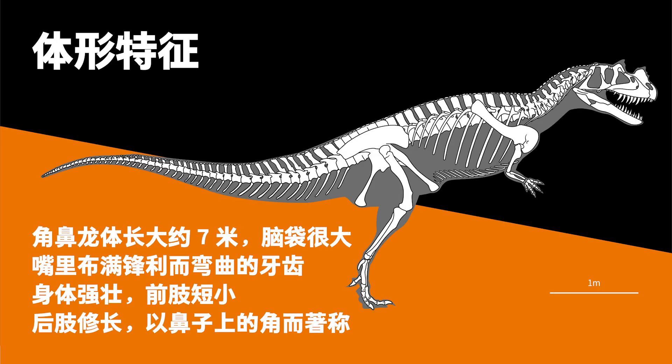Ceratosaurus was about 7 meters long. It has a large head with its mouth full of sharp and curved teeth. It had a strong body, short forelimbs and long hind legs. The nasal horn was its defining feature.